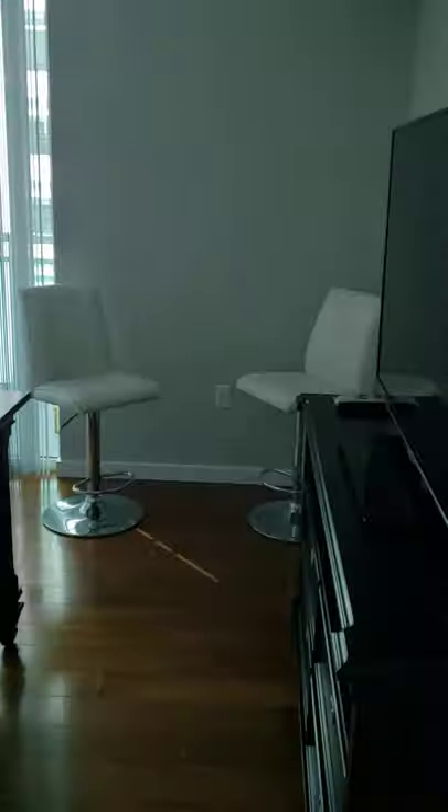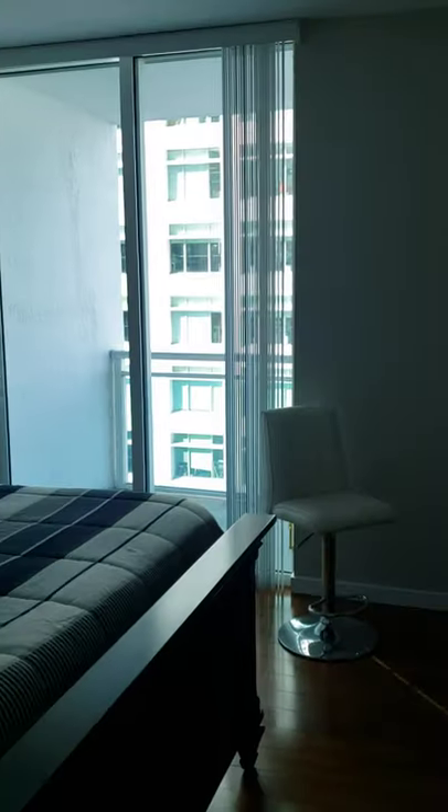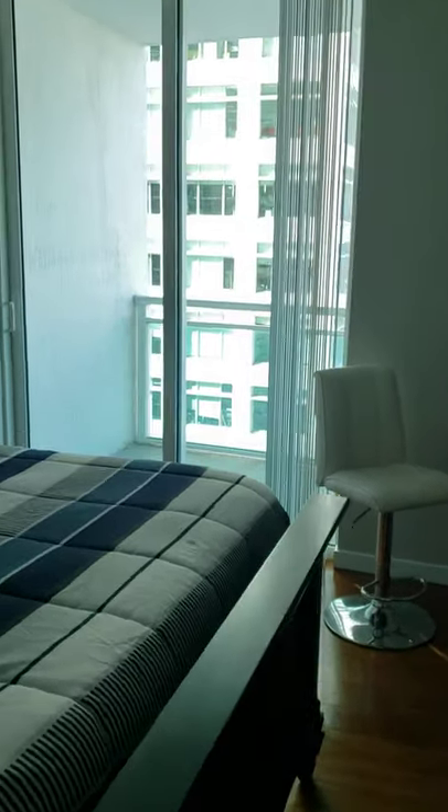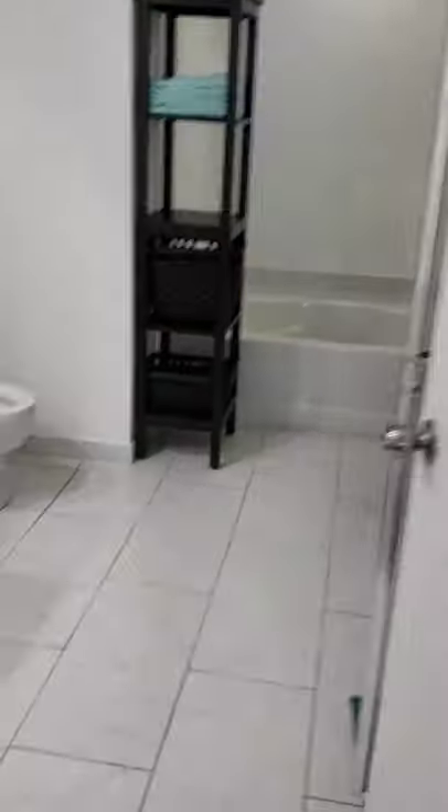Back in the unit, I'll show you first the super big master bedroom. The master bedroom has floor-to-ceiling doors giving you access to the balcony. It's a very spacious master bedroom — we have two closets, his and hers. This place really has a lot of closets.